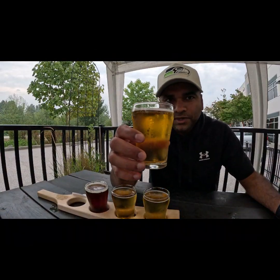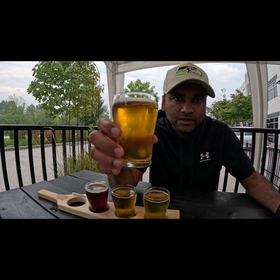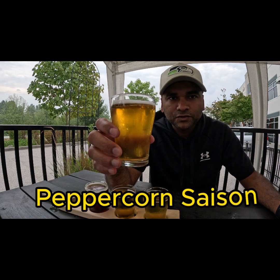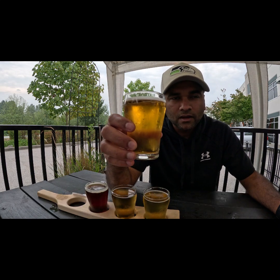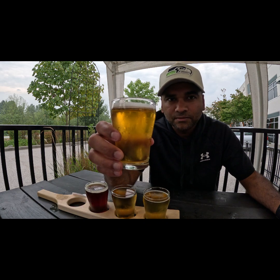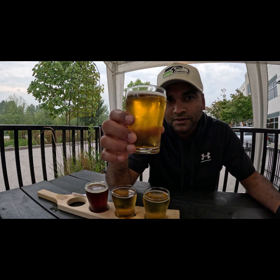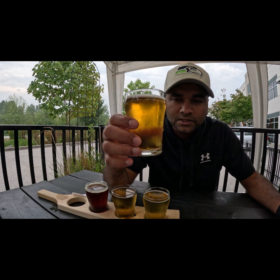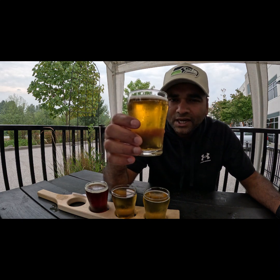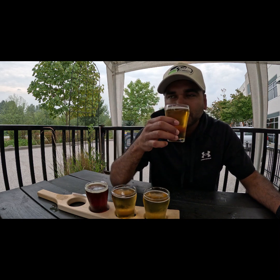Here's our first beer from the flight at Tin House Brewing. This is a saison — the real name is Run Off the Mill Peppercorn Saison. It stands at 6% ABV and 30 IBU. The color is a dark golden, a bit on the hazier side, but still an attractive golden color.